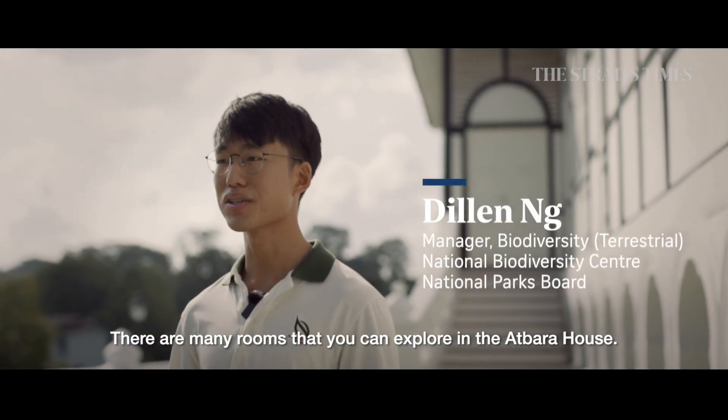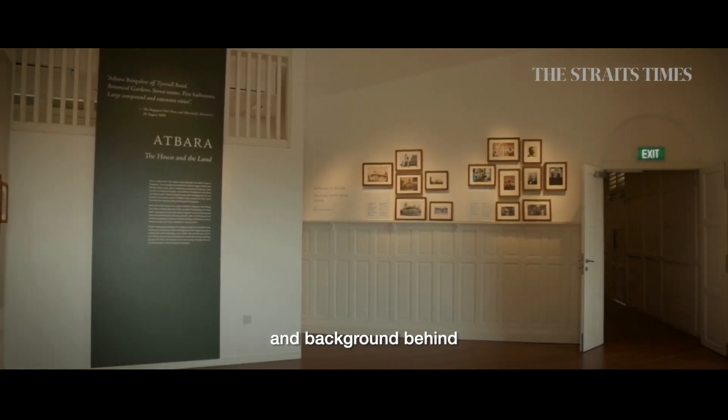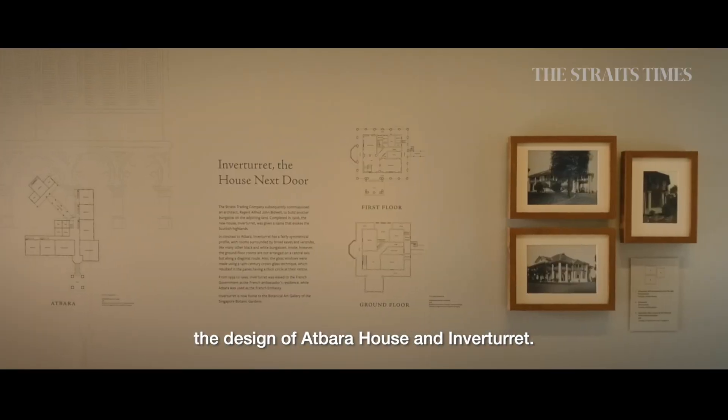There are many rooms that you can explore in At Barrow House. One of the first rooms you can go into covers the historical origins and background behind the design of At Barrow House and Inverturret.